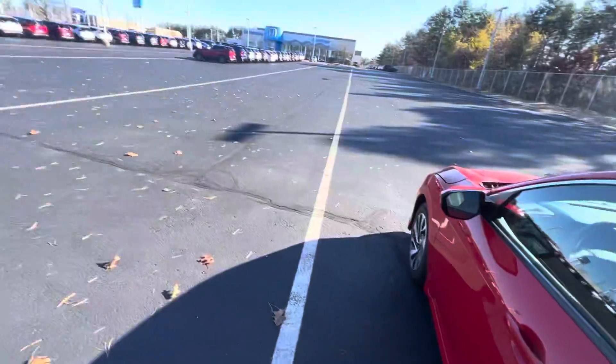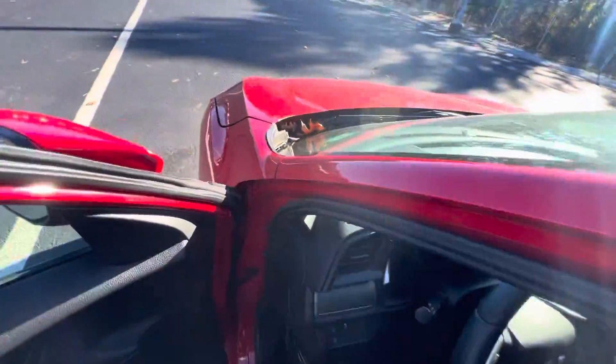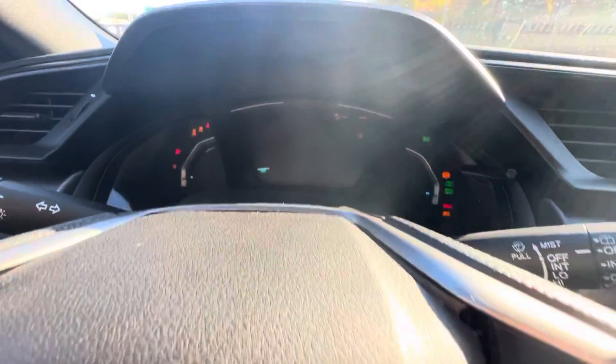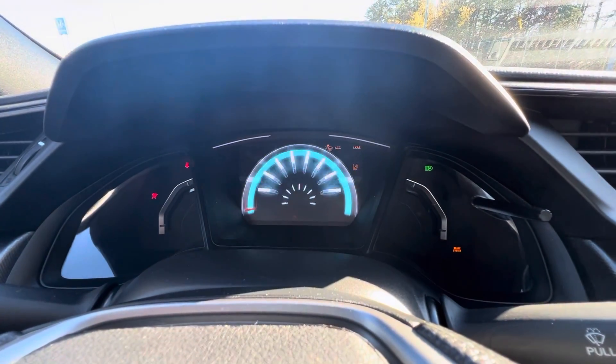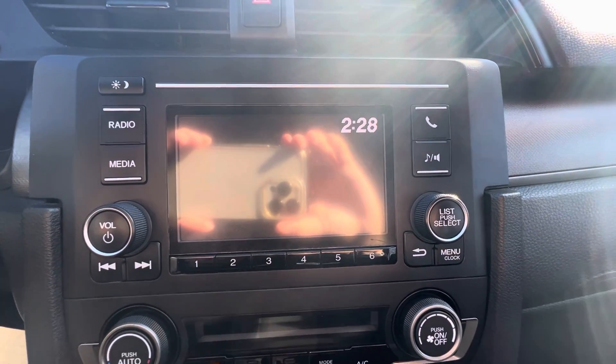That's your interior — black cloth. Hopping into the driver's seat. Start it up. You have your digital dash display coming on right there, and your radio unit coming on right there.